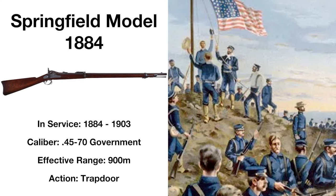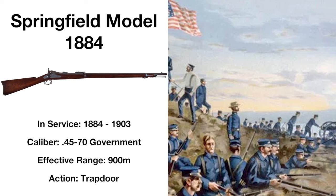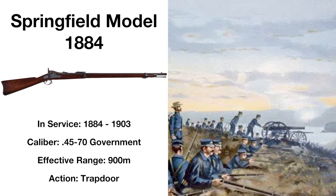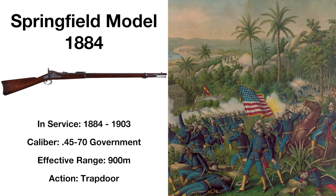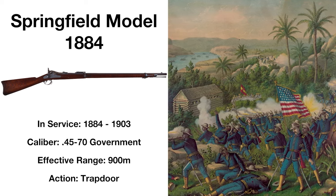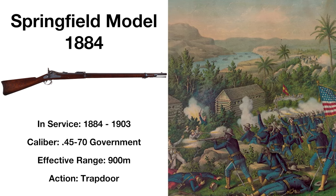An update to the Model 1873, the Model 1884 was another breech-loading design, this one including a serrated trigger and an enhanced rear sight. It remained in service alongside the Model 1873, largely replaced by the Krag-Jørgensen in 1892, but still finding use into the early years of the 20th century. The rifle would still be issued during the Philippine-American War, the first shot of the war being fired by William Grayson from his Model 1884, kicking off the conflict that would cement the era of American imperialism.